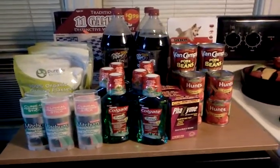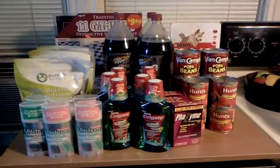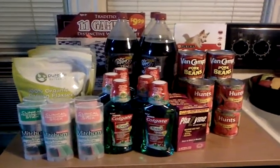Hello everyone, thanks for watching. Welcome to my new subscribers. This was my Walgreens Friends and Family haul. I had a little bit of fun at Walgreens today.